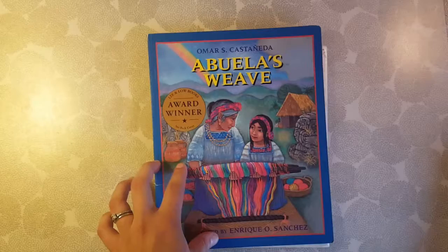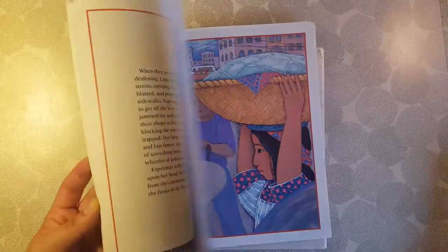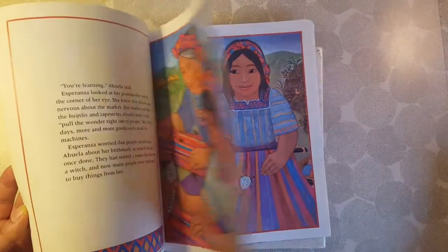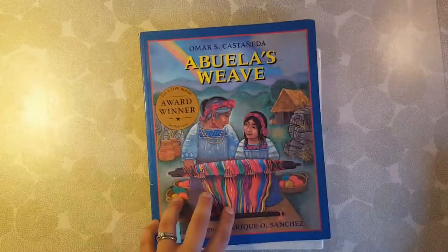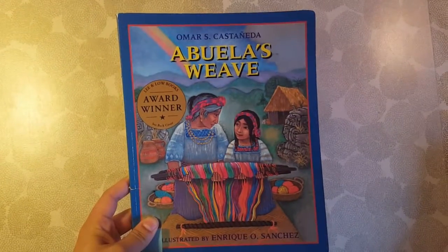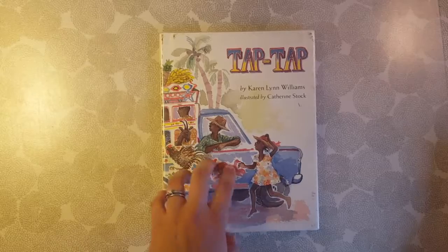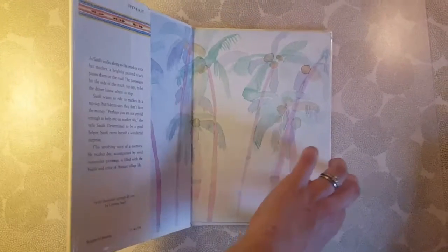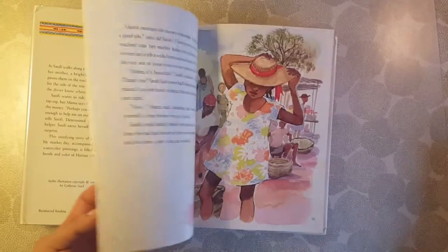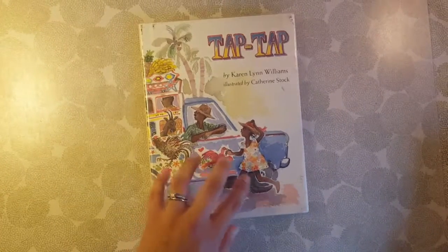This is the book that takes place in Guatemala — it's a really sweet story. They weave a beautiful fabric and sell it in the market. This would also be a great one if you're doing weaving as a handcraft or art, you could incorporate this book into that as well. It's really sweet. And our last one is Tap Tap, which takes place in Haiti. The Tap Tap is kind of like a taxi or a bus. It's a fun story about the people getting on and off the Tap Tap with their stuff.